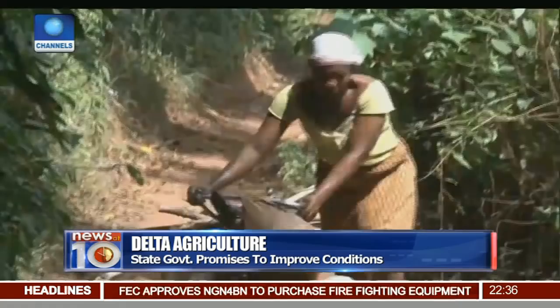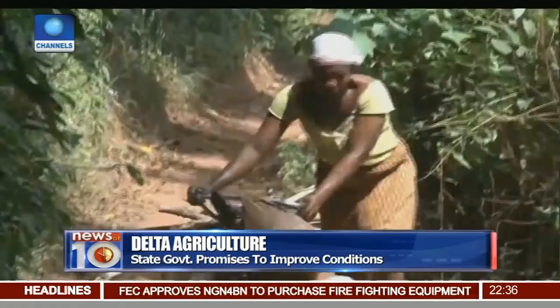The farmers have been growing under this condition for many years and it is uncertain when there will be a way out. Because the promises made to them by the government are as old as the problems they face.